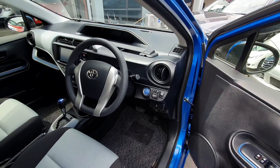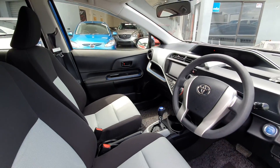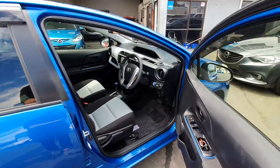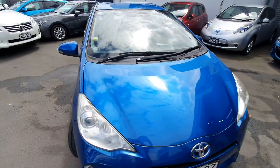Keyless entry and keyless push button start. Bluetooth head unit. Really tidy interior — the interior matches the exterior with how tidy it is.